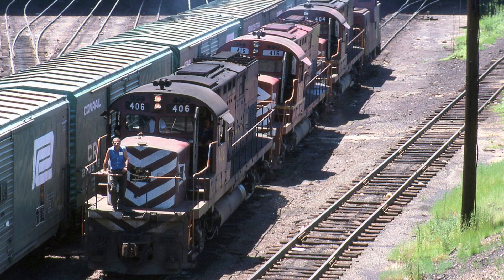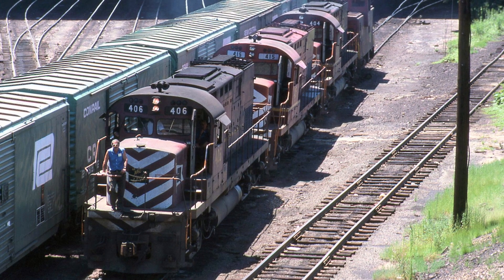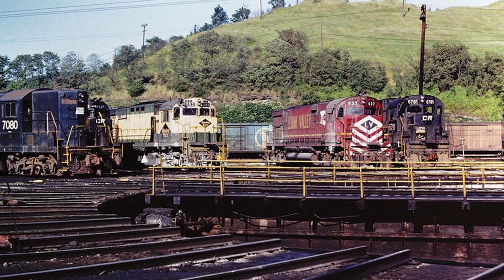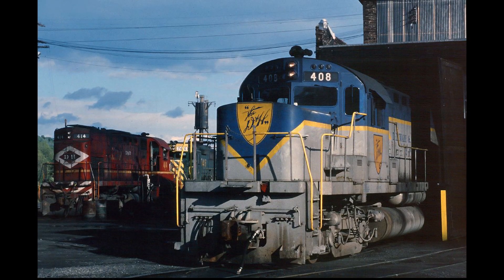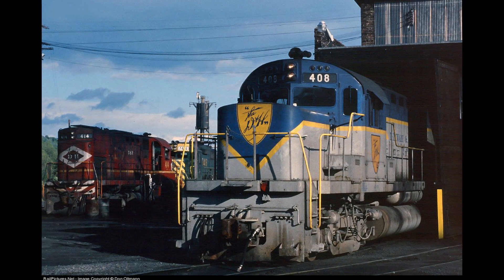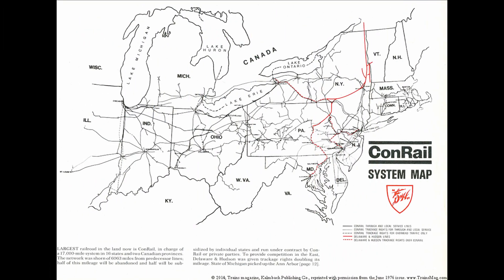Eventually, the Lehigh Valley would be merged with six other northeastern railroads into Conrail in 1976, and this massive consolidation of operations immediately resulted in a surplus of engines. So instead of being used by Conrail, 404 along with all the other C420s went to the neighboring Delaware and Hudson, who ran them along with an almost exclusively Alco roster between Albany and Montreal, and particularly on newly acquired trackage in New York and Pennsylvania.